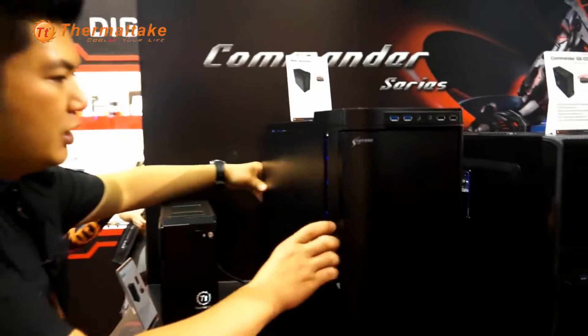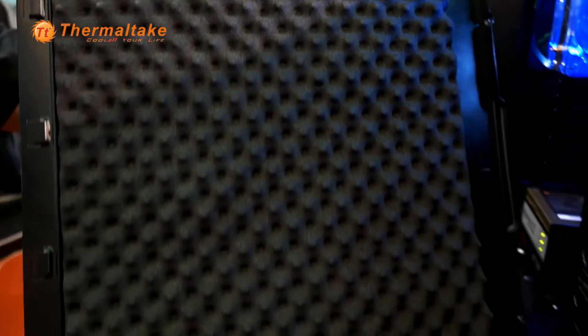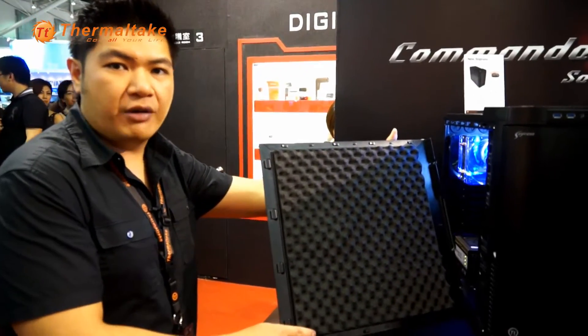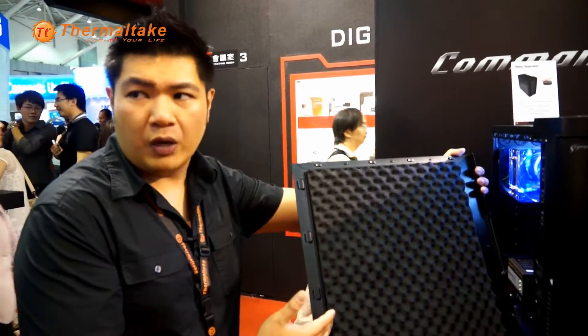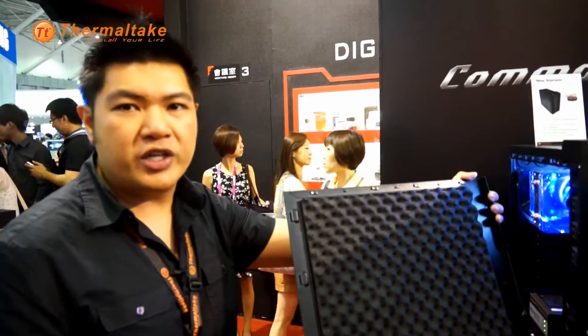This year we bring you the new Soprano. What the new Soprano offers is quiet computing. When we say quiet, we really mean quiet. This is not your regular foam — this is a high-density, wave-absorbing foam which absorbs a lot of sound and vibration. And it's not just one panel; we have it on the second panel on the right-hand side as well, just to minimize the noise from your components inside the PC.